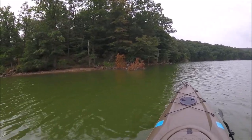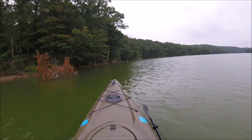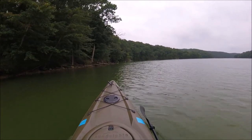He just saw me — he's not sure what to do. There he goes. And he landed right out in front of us, so we'll go have another look at him.